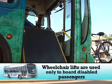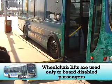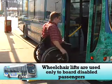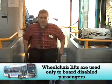Every Wichita Transit vehicle is equipped with a wheelchair lift. The lifts are used only to board disabled passengers. Lifts are not used for strollers. If you have children and a stroller, please have the stroller folded and ready to board the bus.